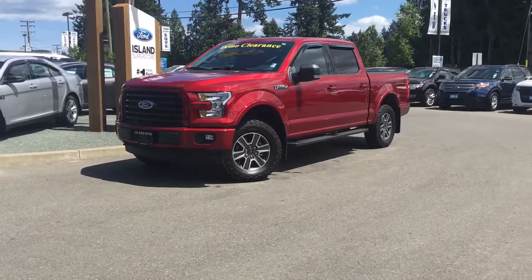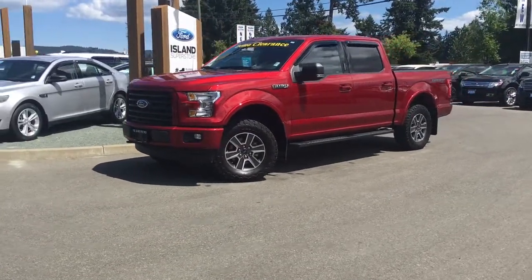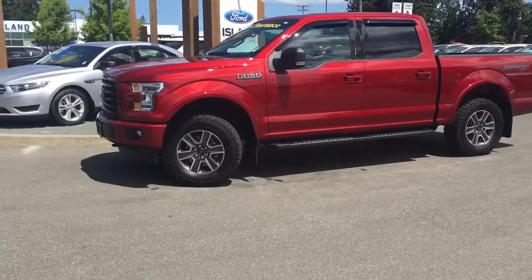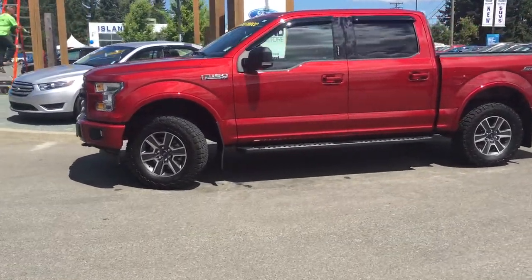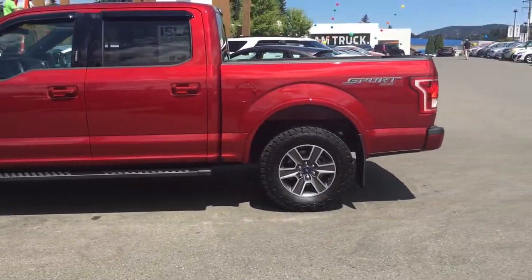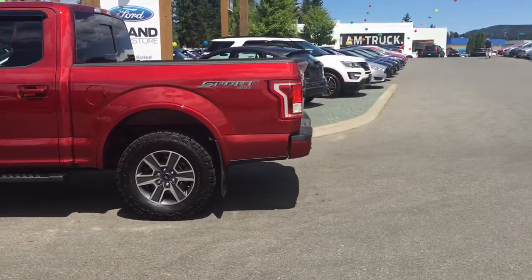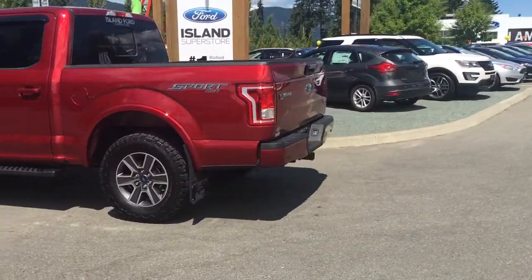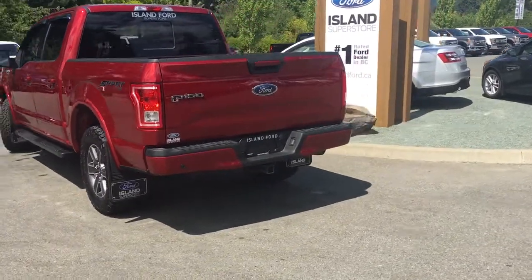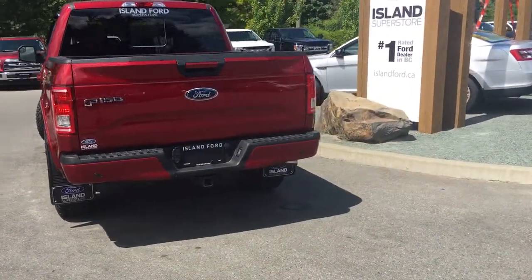Today we're looking at a 2017 Ford F-150 XLT that's on demo clearance, which means that you get it for a slightly discounted price. It has a ruby red exterior and a black cloth interior. Four doors with seating for five. It's equipped with a sport package as well as a 302A package. It has a leveling kit put on it as well as new wheels and tires. There are so many more great features that we're going to show you when we do a walk around inside and out.